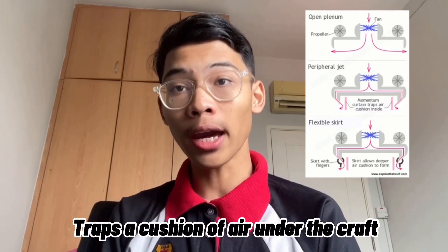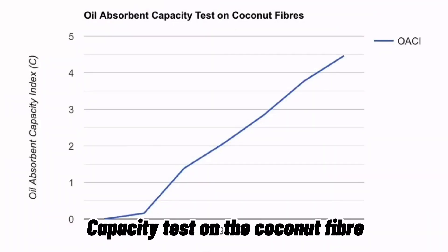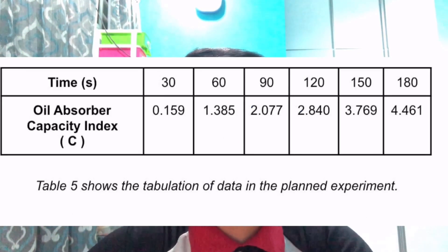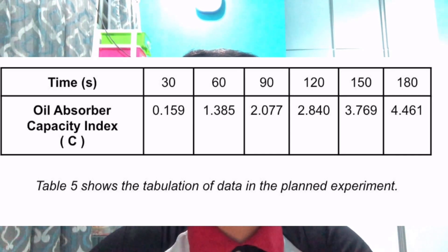There is also a rubber skirt that traps the cushion of air under the craft. Here is the outcome of the oil absorbent capacity test on the coconut fiber. The oil absorbent capacity index increases as time goes on. From the table, the index exceeds one after the second interval, which indicates the coconut fiber is a good oil absorber. The higher the index, the greater the capability to trap more oil. This means the hypothesis of the experiment is accepted.